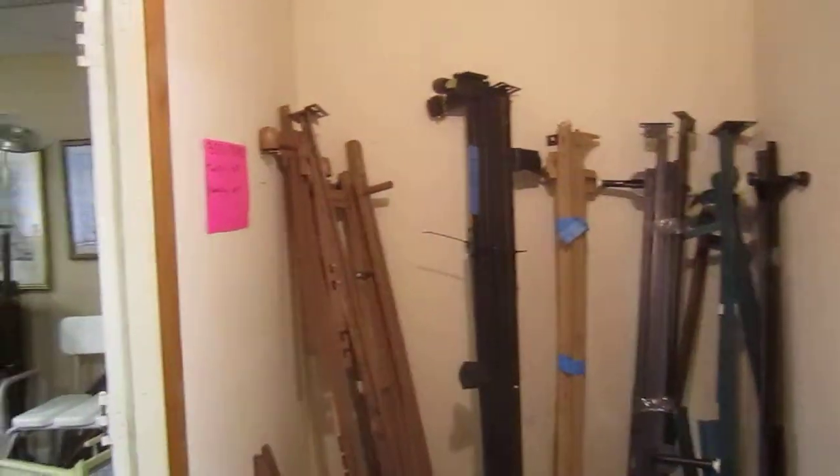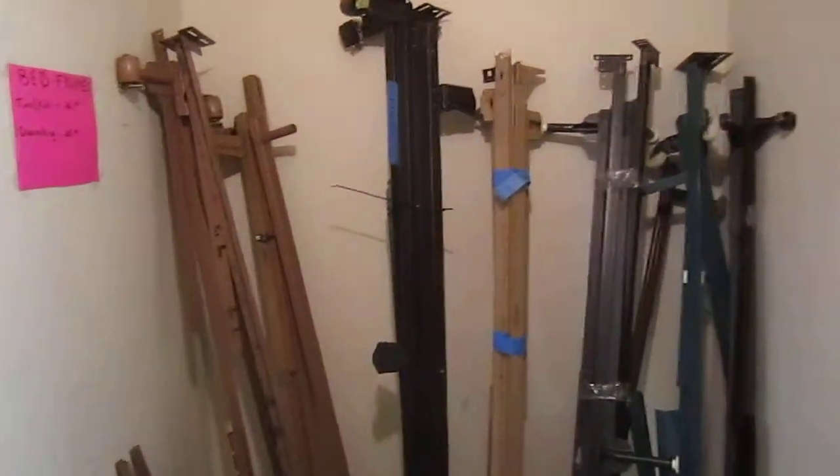And here we've got metal bed frames — twin and full are $20, and queen and king are $25.